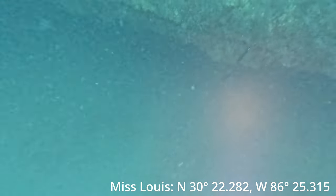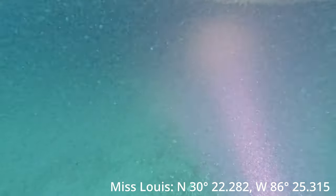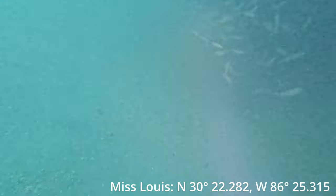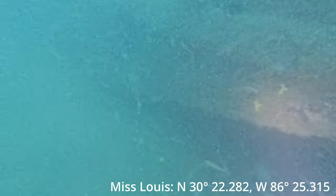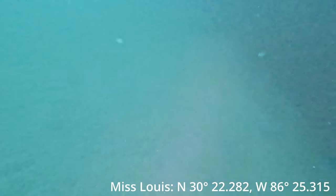Still going around looking for lionfish. But it's a pretty shallow dive so the visibility is not that great — probably 20 feet at most. There's a lot of sediment in the water, but there are a whole lot of little pinfish. Look at that guy. There goes another one.